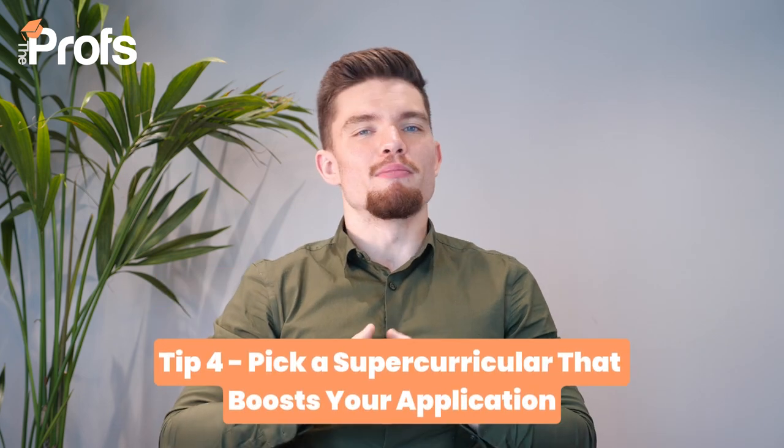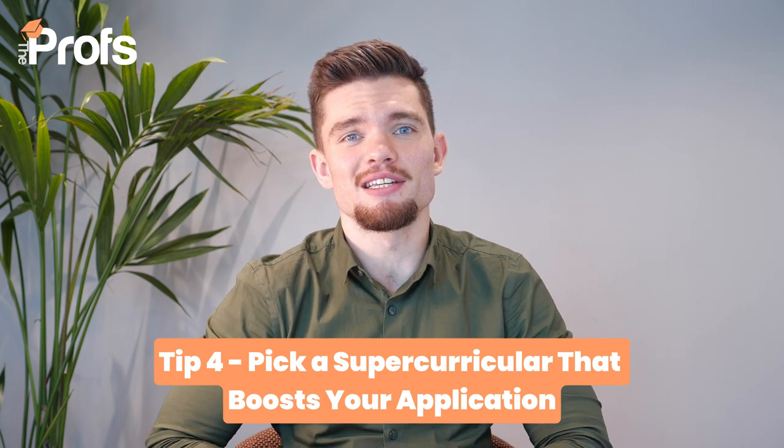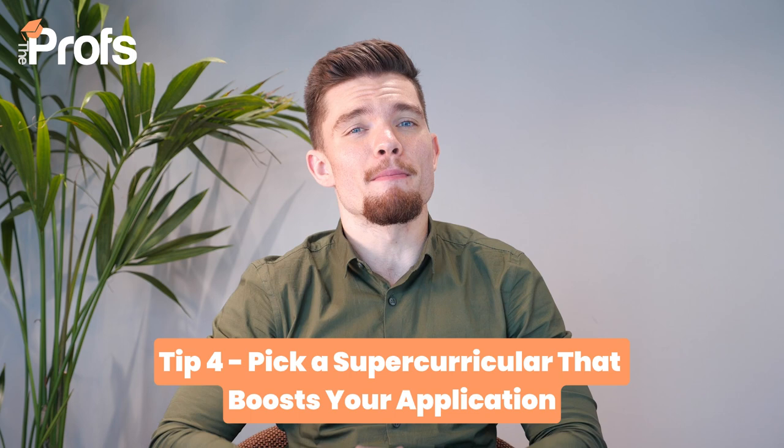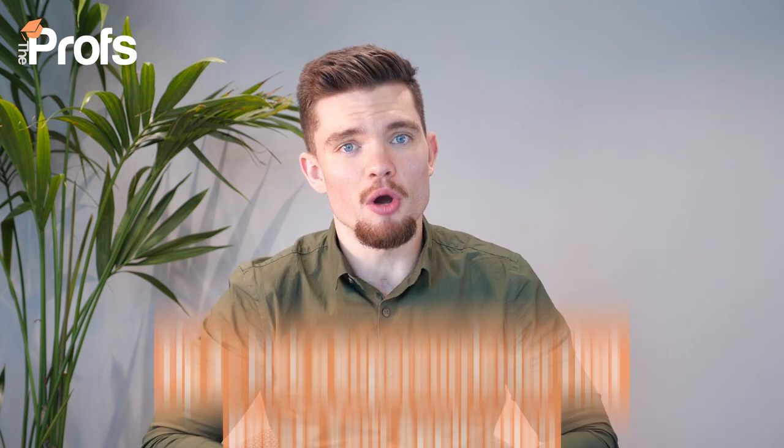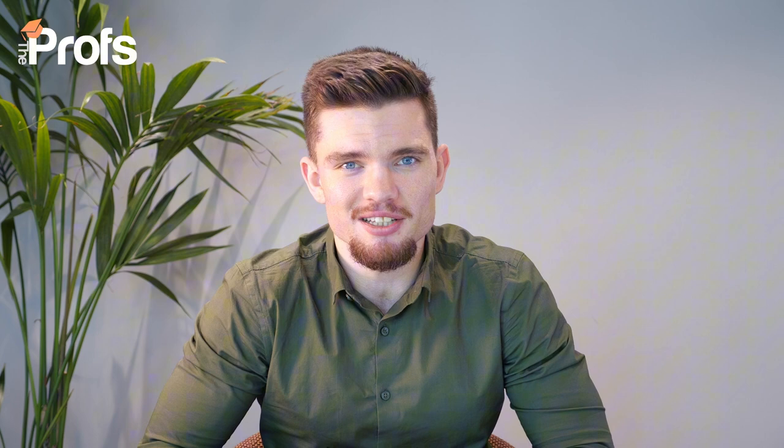Tip four: pick a super-curricular that boosts your application. Meeting the standard entry requirements of A*AA is just the beginning. To really stand out at LSE, aim for higher grades if you can — remember that many applicants will have already hit this baseline, so go beyond it. Highlight any advanced coursework, independent research or relevant competitions you've participated in. For example, we recommend a lot of our students, including those applying for psychology degrees, to take part in the John Locke essay competition. This really helps boost their application, makes it stand out from the rest, and shows their academic prowess to the admissions team at LSE. The more you show your passion and dedication to psychology, the better your chances are of getting in.